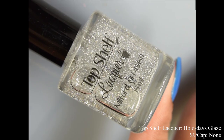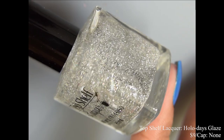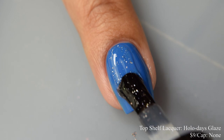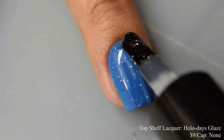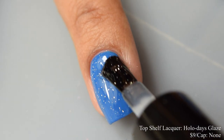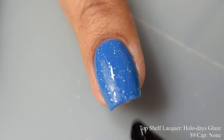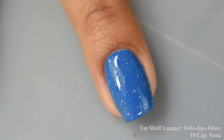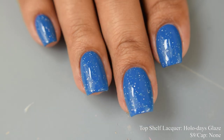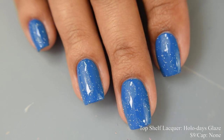Top Shelf Lacquer also brings us Holidays Glaze, a quick dry top coat with super fun holographic micro flakes that dry to a nice glossy finish, inspired by the approaching holidays. Price is $9 with no cap. This is super fun — I do classify this as a quick dry top coat and it definitely performed that way for me. It is quite viscous, which I prefer on top coats to give you that really glossy shine. Overall I approve of it — I really liked it. The little holographic micro flakes are awesome and give you a really fine particle twinkle. No need to go in with a top coat on this one, as this is a top coat itself.